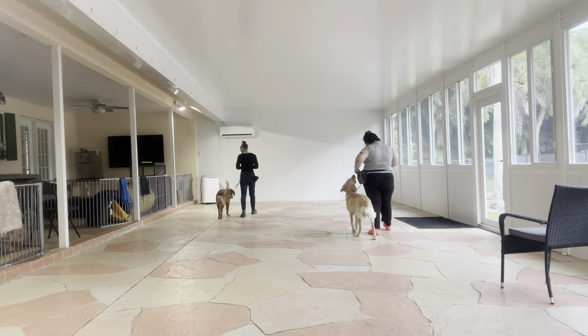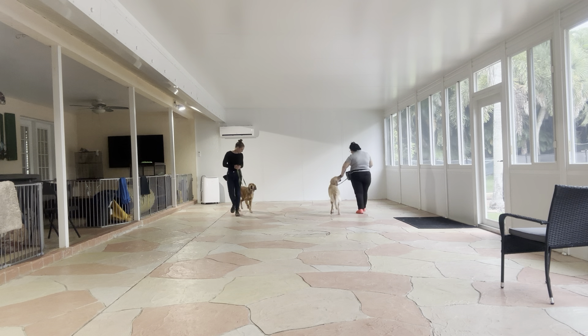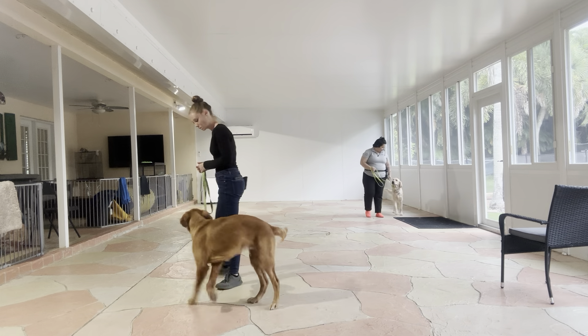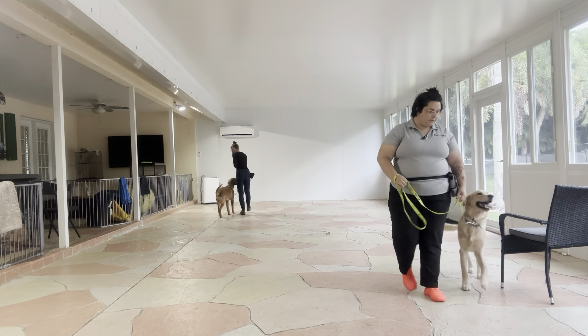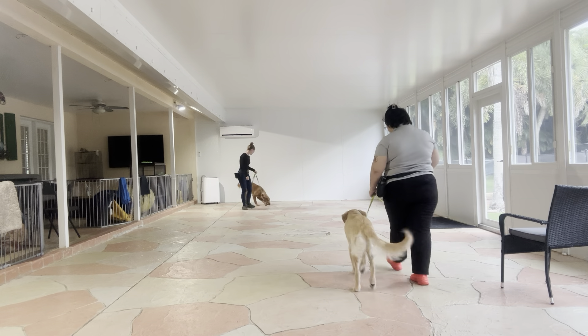Because Buddy's still learning, I'm just going to use some food to reward him. Good boy. Really nice walking from Buddy — look at that tail wag. You see he's not pulling, which is exactly what we want: no pulling, no dragging. Yes! He handled that turn like a champ.